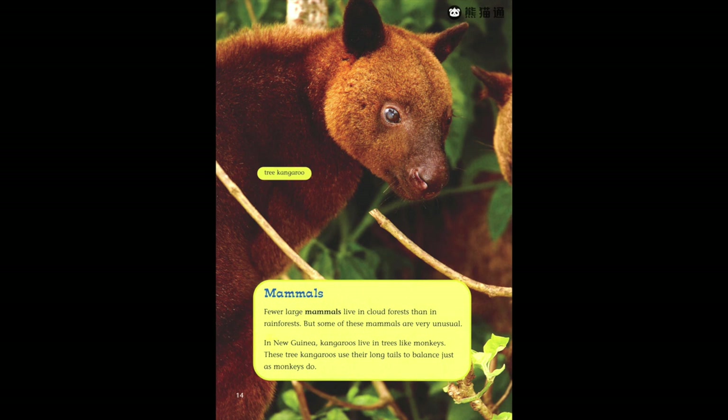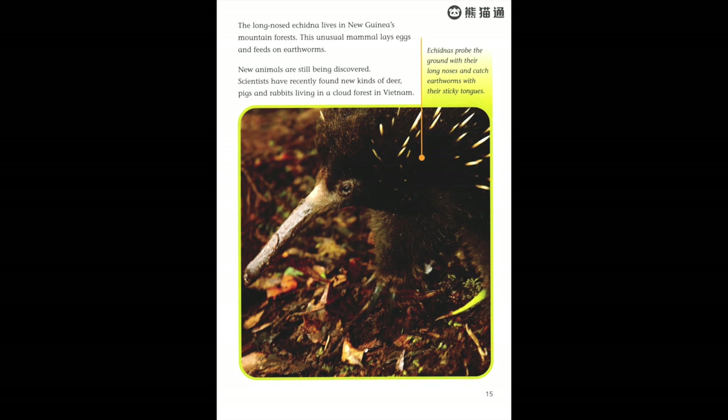Fewer large mammals live in cloud forests than in rain forests, but some of these mammals are very unusual. In New Guinea, kangaroos live in trees like monkeys — these tree kangaroos use their long tails to balance just as monkeys do. The long-nosed echidna lives in New Guinea's mountain forests. This unusual mammal lays eggs and feeds on earthworms. New animals are still being discovered; scientists have recently found new kinds of deer, pigs, and rabbits living in a cloud forest in Vietnam.